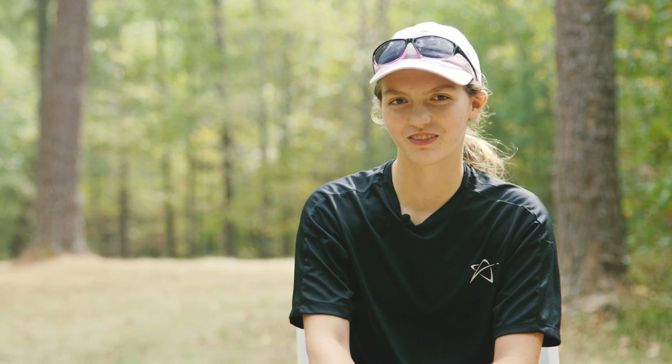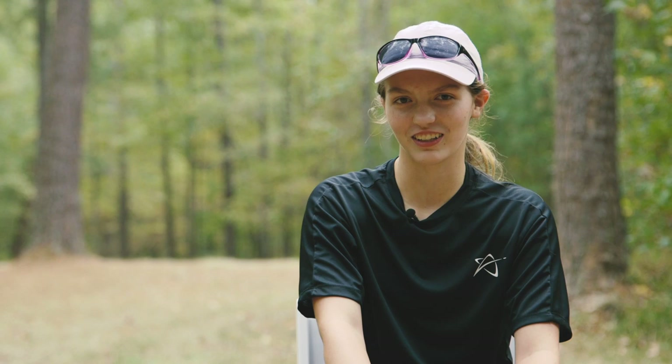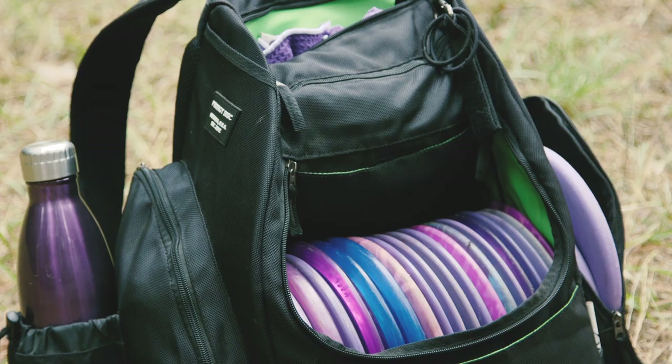My favorite tournament was probably Idlewild. That was my first disc golf pro tour event, and I came in fourth, so that was exciting. After the first round I was tied for ninth, and for the final round I got on lead cards, which was extremely exciting. I was happy I still played well and didn't get too nervous playing with Paige and Katrina and Madison.